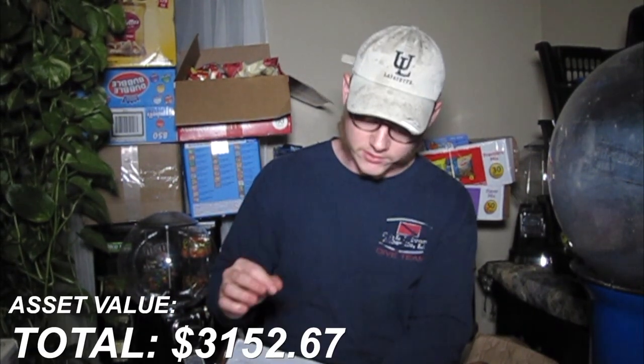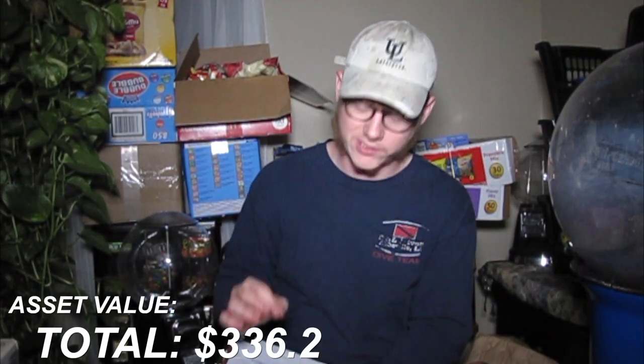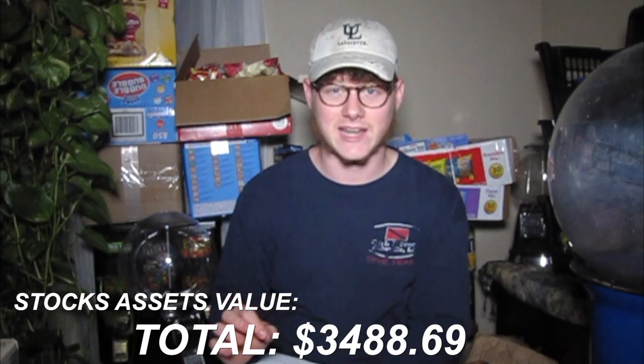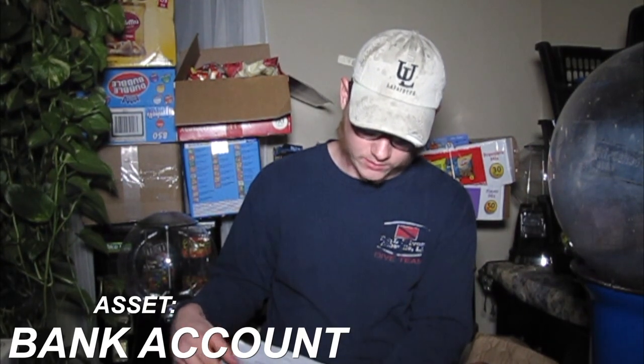Next, we have our stocks. Our Robinhood account is sitting at about three thousand one hundred fifty-two dollars and sixty-seven cents. Our TD Ameritrade account is sitting at three hundred thirty-six dollars and two cents, leaving us at a total of three thousand four hundred eighty-eight dollars and sixty-nine cents in stocks.